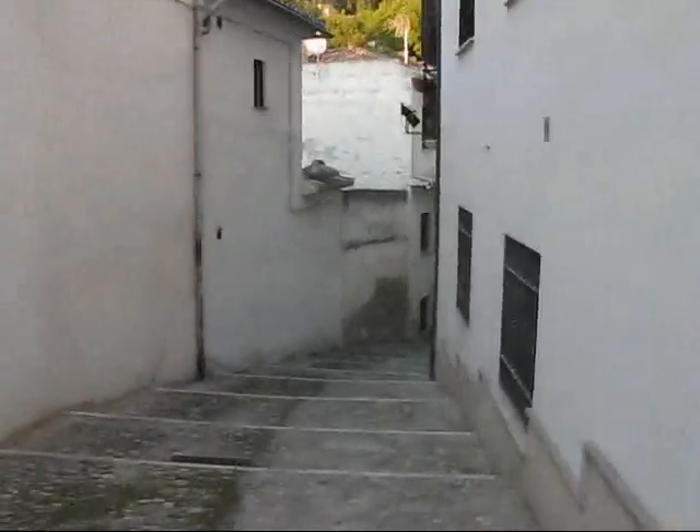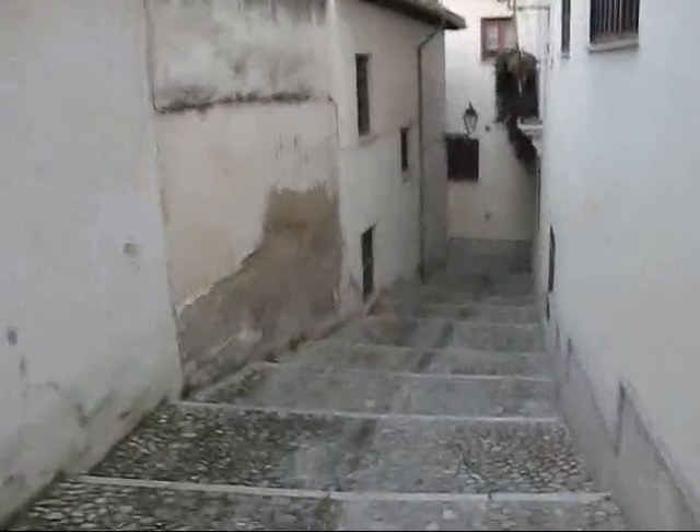This area, I believe, is the Barrio El Realejo, which is one of the major areas of Granada and very nice to walk in. Cobblestone streets, pathways that go up and down, and I have no idea where they are going to be taking me, but we will soon see.